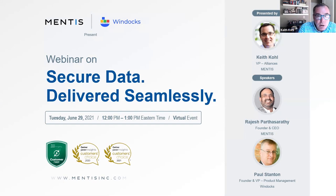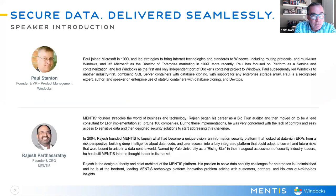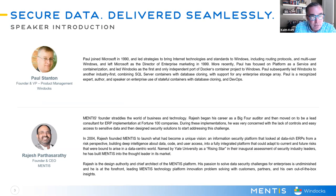Hi everyone. I'm Keith Cole, and welcome to our webinar today titled Secure Data Delivered Seamlessly, hosted by both Mentis and WinDocs. Today our agenda is: I'll introduce the speakers, we're going to talk about the problem of the need for data, the need for security, and then talk about the WinDocs-Mentis solution, and then we'll end with a demo. This is being recorded. If you have any questions during the presentation or demo, feel free to put them in the chat window, and we'll keep this relatively informal — we'll interrupt with questions.